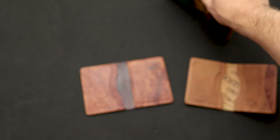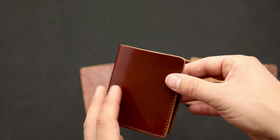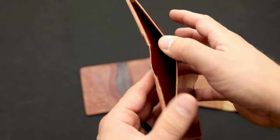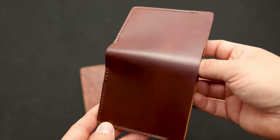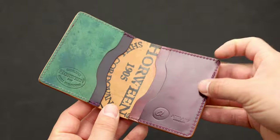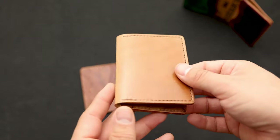Everything custom has a 10% upcharge. For example, a rare shell cordovan color Tony the Ant has a base price of $300, so the customization fee is $30 on top of that. That fee pays for our time to send you photos and set up each wallet individually — it takes quite a bit more time and effort than making a hundred of the same thing. If you have any questions, send us an email at info@ashlandleather.com to order a custom wallet, or let us know in the comments. Take care, bye.